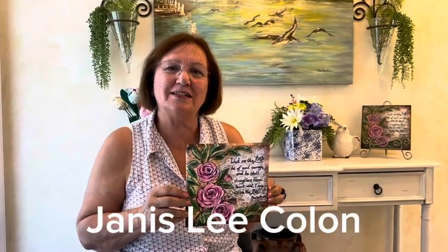Hi everybody! I just wanted to let you know I put some new canvas prints in my Etsy shop.